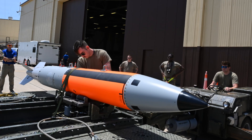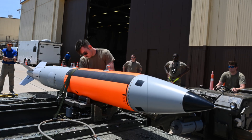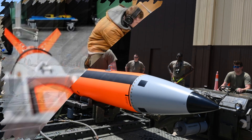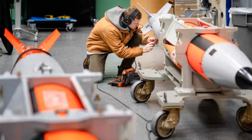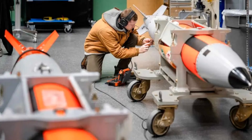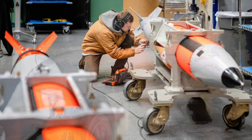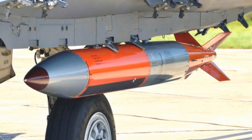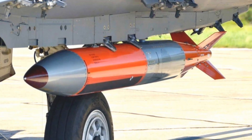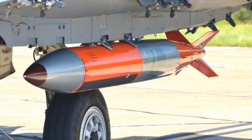Though the B61-13 is technically compatible with a range of US and NATO aircraft, current policy limits its deployment to strategic platforms such as the B-52 Stratofortress, B-2 Spirit, and forthcoming B-21 Raider. Fighter aircraft, including the F-35A and NATO-operated dual-capable jets, are not slated to carry this version. This reinforces the bomb's intended role within the strategic, not tactical, arsenal.